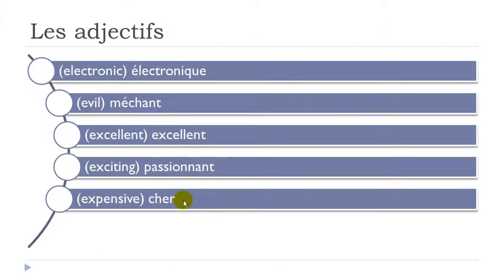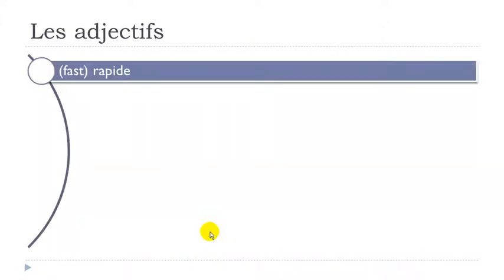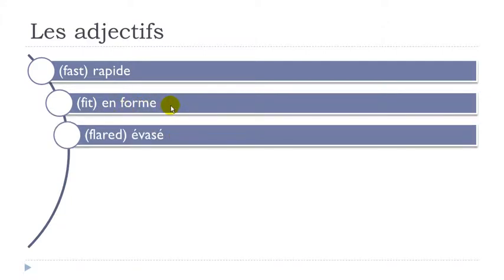Cher. À la mode — final E not pronounced. À la mode. Rapide — final E not pronounced. Rapide. En forme — final E not pronounced. En forme. Évasé — one S between two vowels gives Z sound. Évasé.